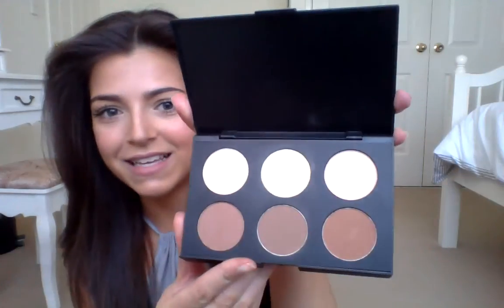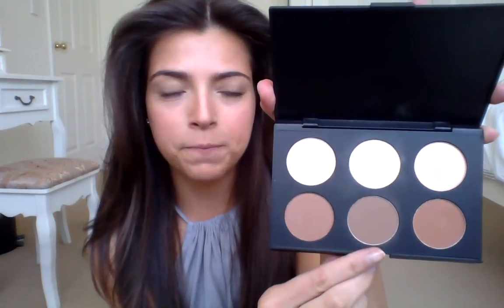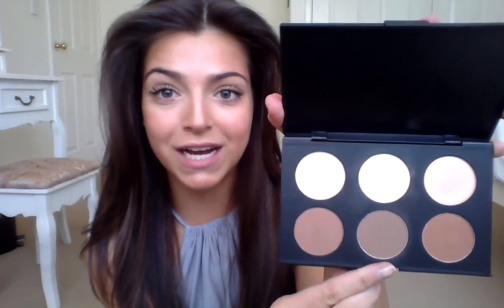When you open it — sorry, I've already used mine — it looks like this. These are my two favorites to contour with. This one's quite yellowy, like a highlighter, and then this one's more of a chocolate kind of bronzer, which I love.